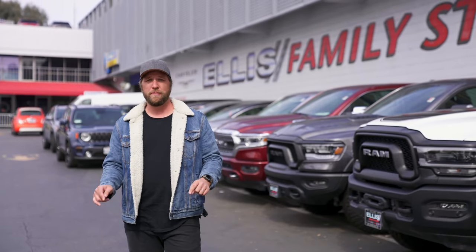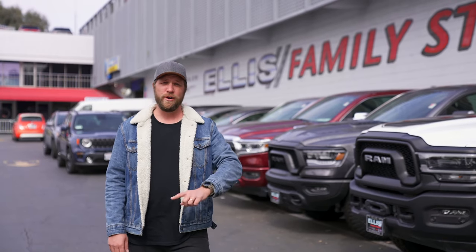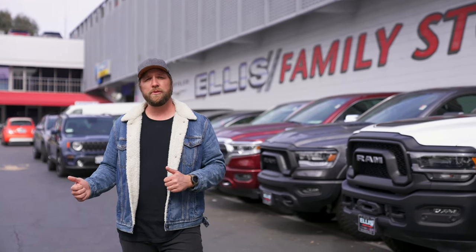I'm at the very dealer where I bought my 2018 truck — Glendale Dodge Chrysler Jeep Ram. If you need a Ram or a Jeep, this is the place to come. So let's do this. Let's go figure out how to build a brand new truck.